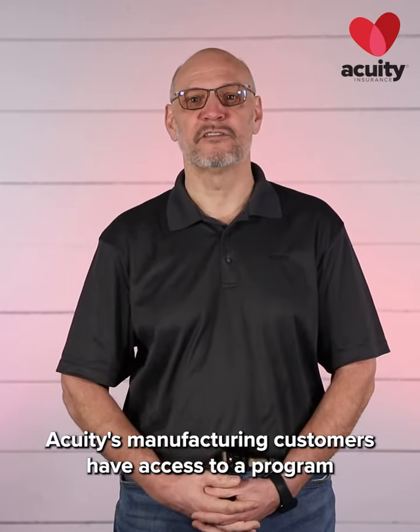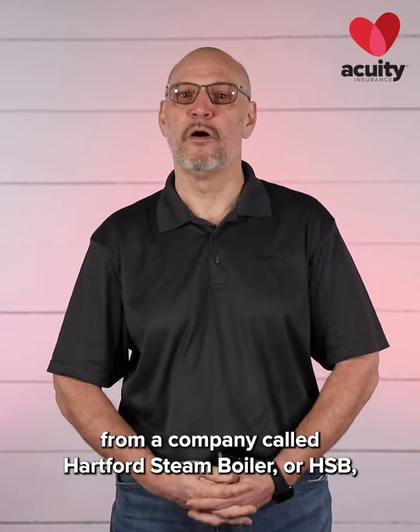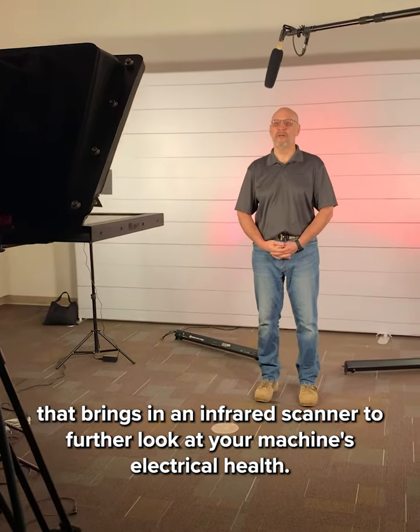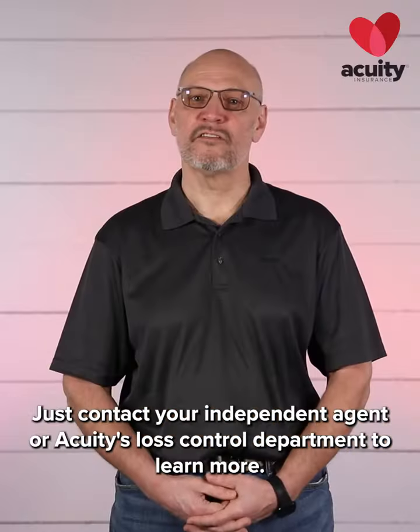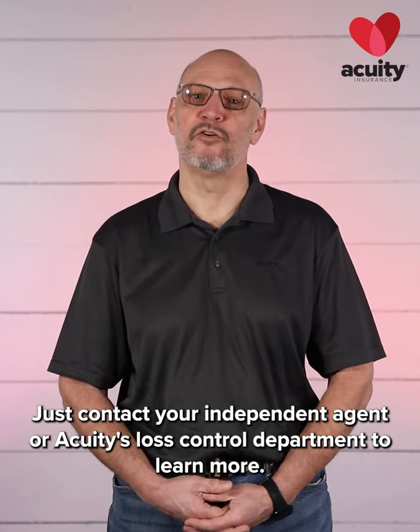Acuity's manufacturing customers have access to a program from a company called Hartford Steam Boiler, or HSB, that brings in an infrared scanner to further look at your machine's electrical health. Just contact your independent agent or Acuity's loss control department to learn more.